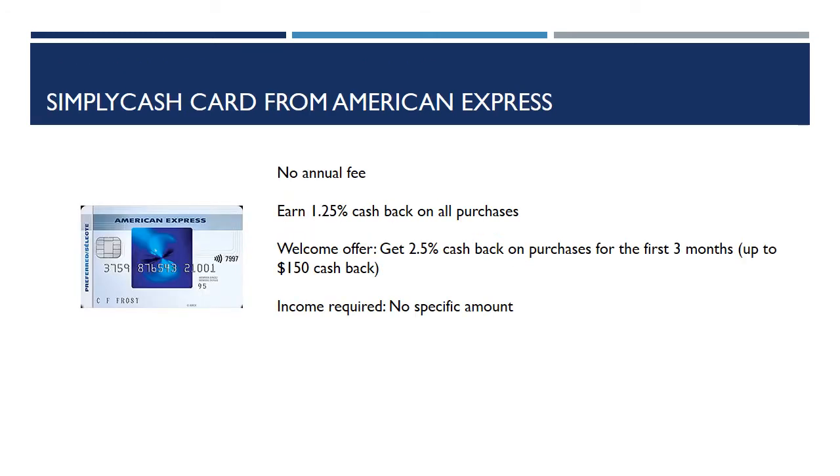The third card is the Simply Cash Card from American Express. No annual fee. You earn 1.25% cash back on all purchases. They also offer a welcome offer of 2.5% cash back on purchases for the first three months, capped at $150 cash back. There is an income requirement, but no specific amount.